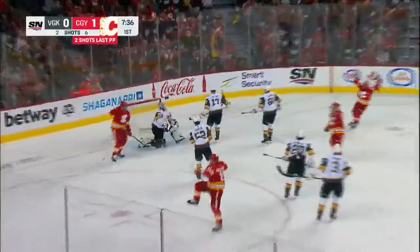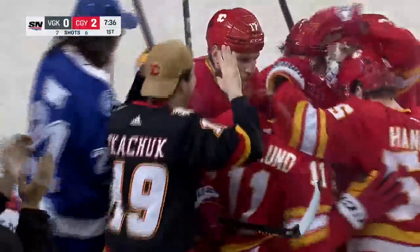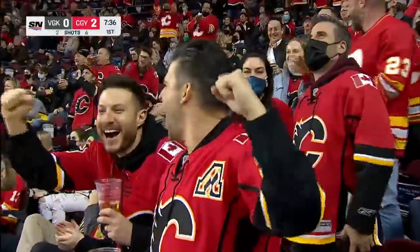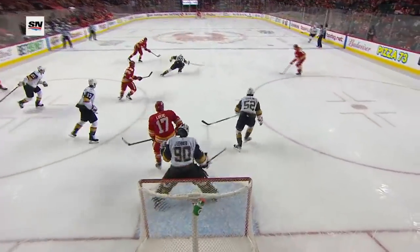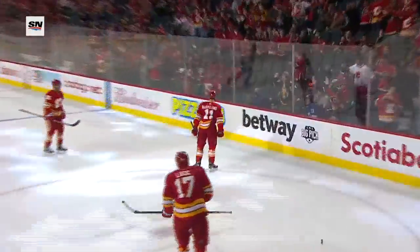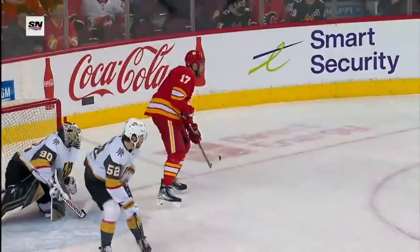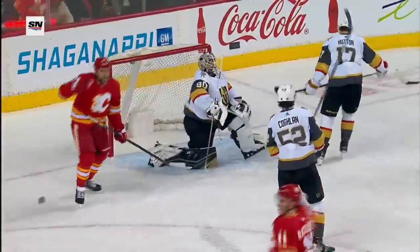Backlund shoots — scores! A rocket by Michael Backlund makes it 2-0 Calgary. He gets a puck on his stick and now he's shooting — not looking automatically for a pass. Just Shillington with a great play back to the point. Watch Michael Backlund, with Lucic right in front taking away the vision of Leonard. A wonderful job. Leonard — you can tell. Five and a half left.